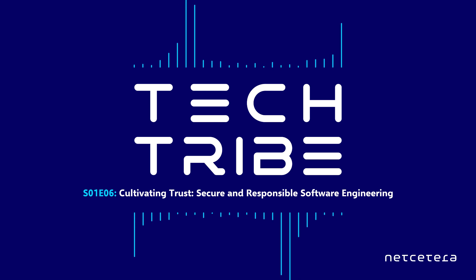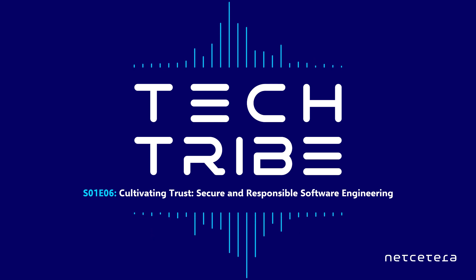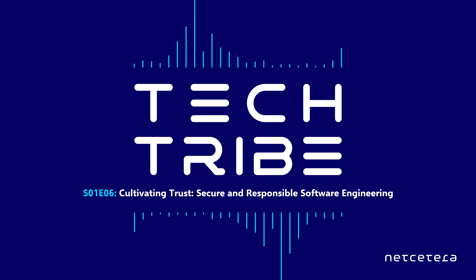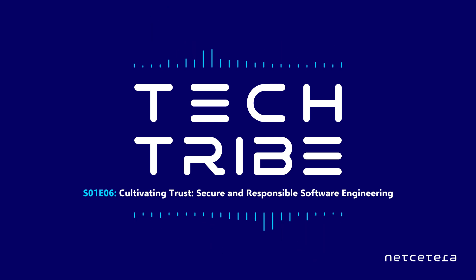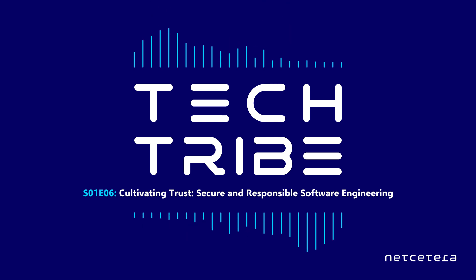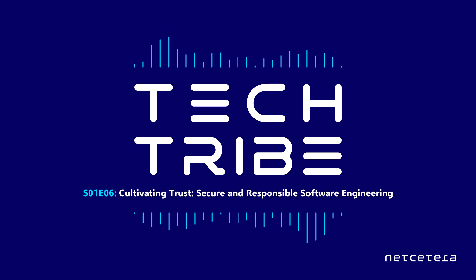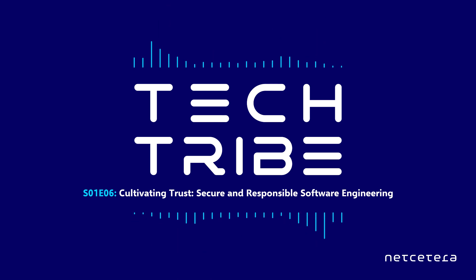This is relevant for all developers, not just information security experts. Korsin, how do developers learn to code securely? Is it something that everyone just knows or is it taught at university? I guess it depends a lot on the universities. Some have that on their curriculum. In some universities the focus is more on algorithms and data structures, not so much on secure coding. I think a lot of developers actually learn this when they start working in a real company, a real project team, from their peers, from senior engineers, through pair programming, code reviews, and things like that.